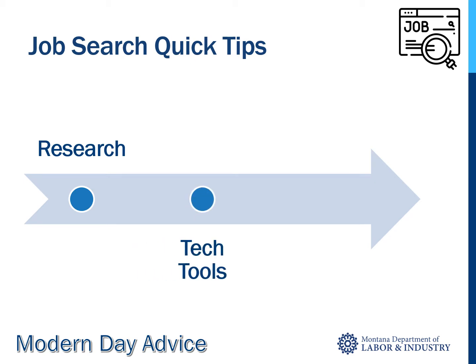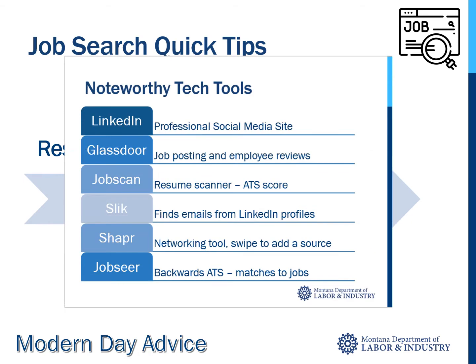Tip number two: the internet and tech tools are here to stay — use every available option. Here's a list of some of the most noteworthy tech tools and what they do. Feel free to pause the video and check them out. My favorites are JobScan, which helps you beat the bot — applicant tracking systems; Slick, to find hiring manager email addresses; and JobSeer, which matches jobs to your resume and tells you what to add to beat the bot.